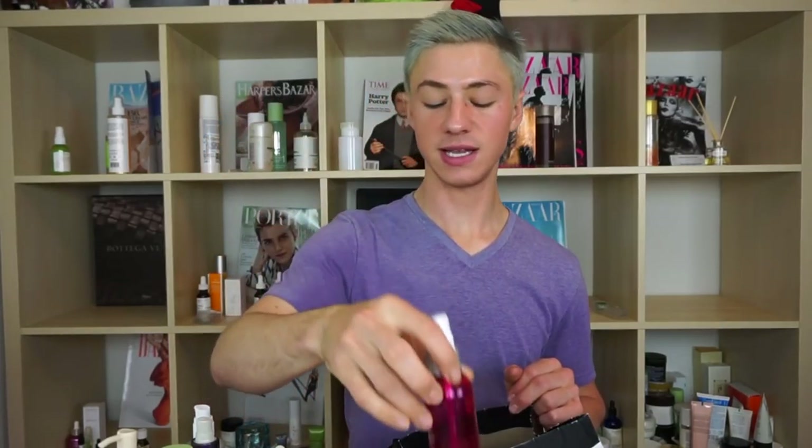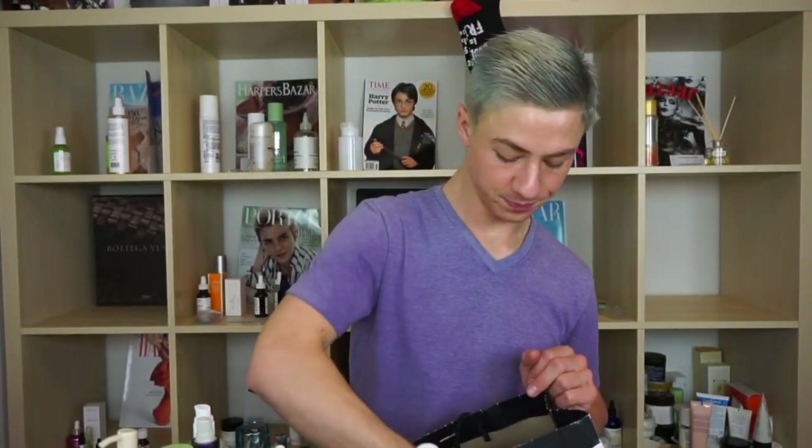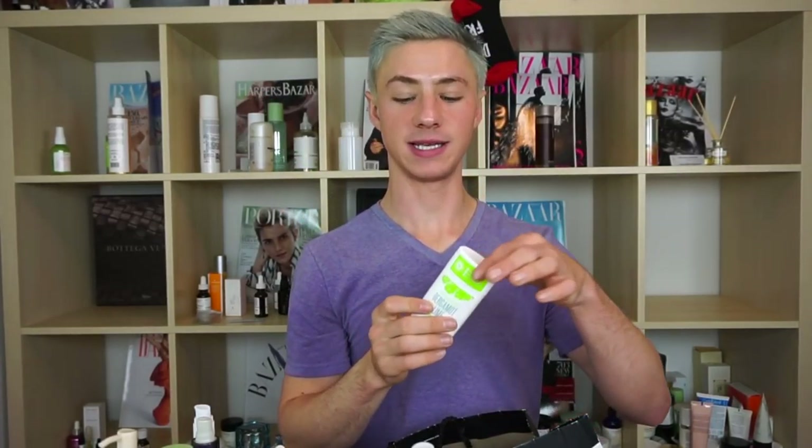Of course it wouldn't be an empties without my Andalou Naturals Thousand Roses floral toner — this is probably bottle 5,000 and I love it. In the same vein, the Schmidt's Bergamot and Lime Natural Deodorant. I get these from TJ Maxx or Marshall's every time I go — it's the cheapest way to get it, because it's exceptionally expensive at Whole Foods. You should not pay seven, eight, or nine dollars for it.